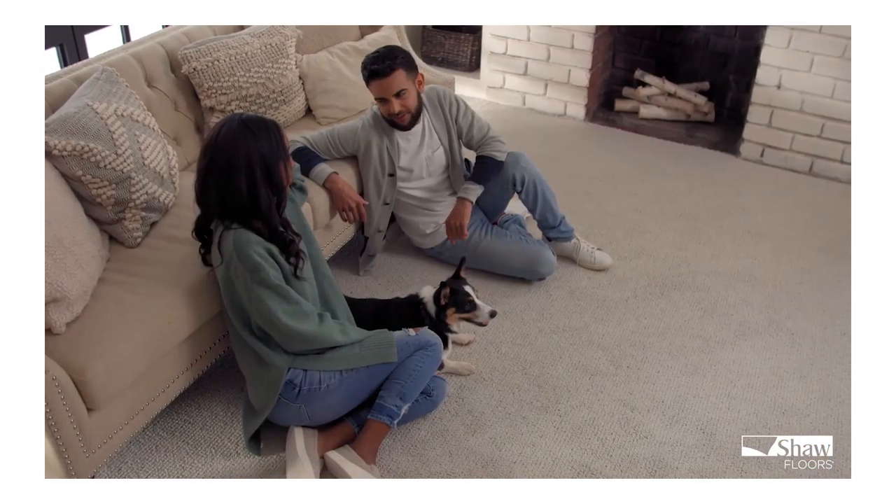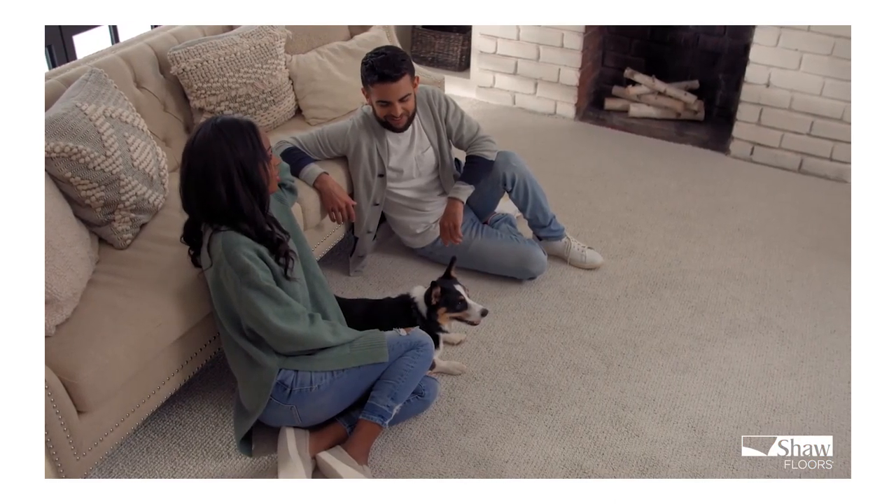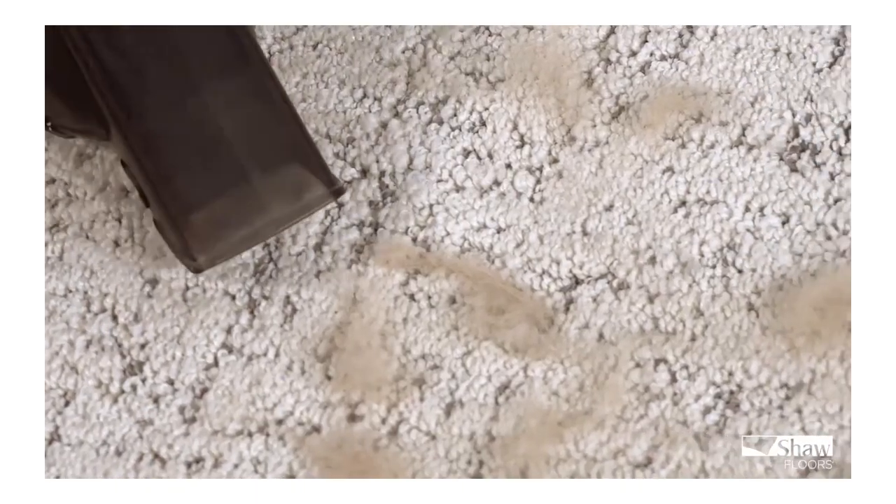Designed with the whole family in mind, Pet Perfect features built-in protection from staining, fading, and pet hair. Make tails wag with Shaw Floors' Pet Perfect.